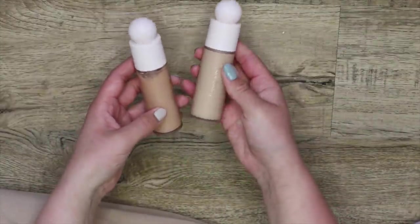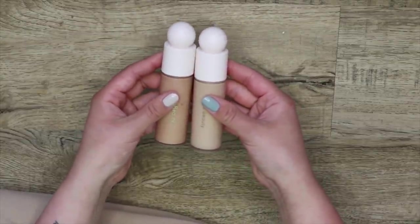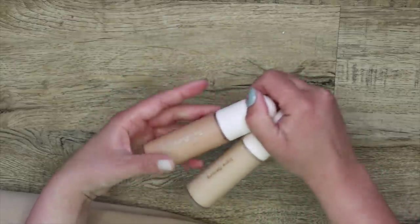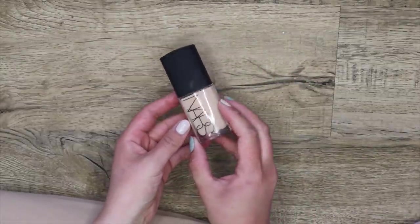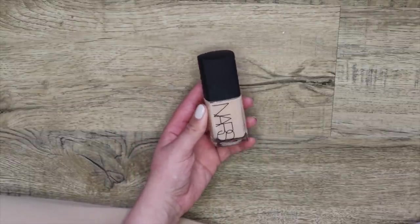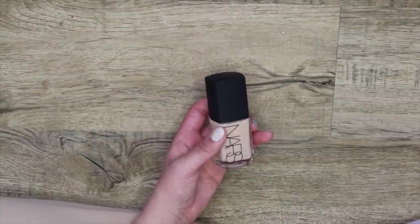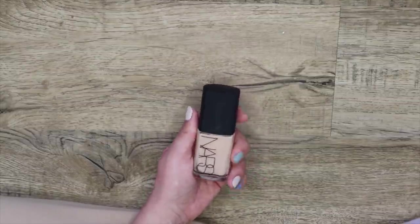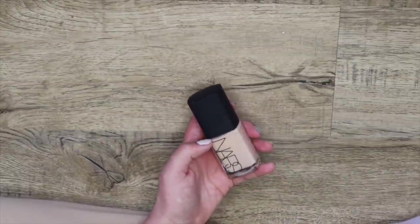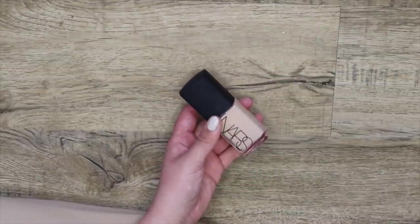I have two shades in the Rare Beauty Foundation — a winter shade and a summer shade. I'm going to keep this one; I need to use this again, I haven't used it in a hot minute. This right here is the NARS Sheer Glow Foundation, and the more and more I use this, the less and less I like it. It looks good for the first four hours then just goes bad on me. I think I'm going to gift this to a friend — maybe they'll have better luck with it.